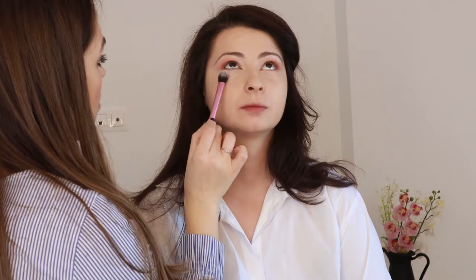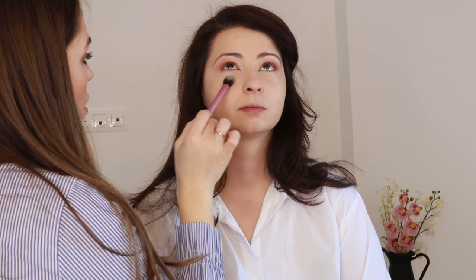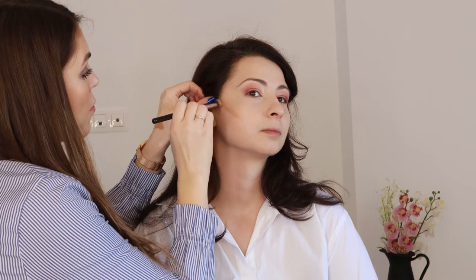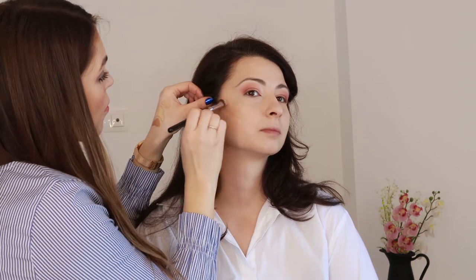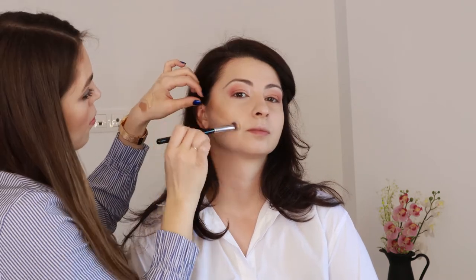After setting the under eye with a brush from Real Techniques so it doesn't crease, I go to contouring. Alina has a round shaped face which is gorgeous and will definitely help her look younger for a long time, but when I do her makeup I always use techniques to help it look more oval and elongated. To contour I'm using the multi-purpose concealer from Too Faced and I create a line from the upper side of her ear towards her upper lip, stopping around the middle of her cheek. I always blend it upwards for a lifting effect and I take the contour to the sides of her forehead and also under her jawline.